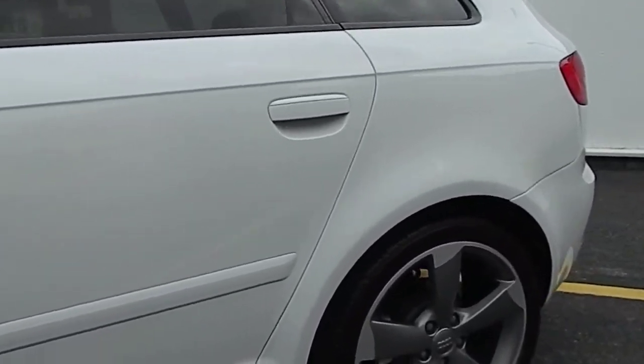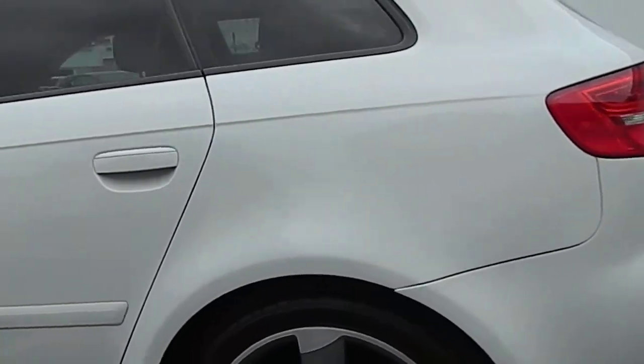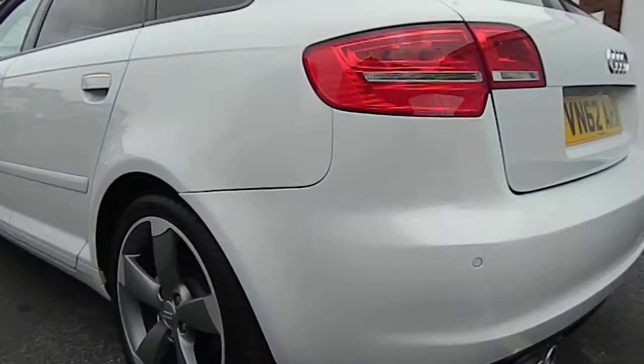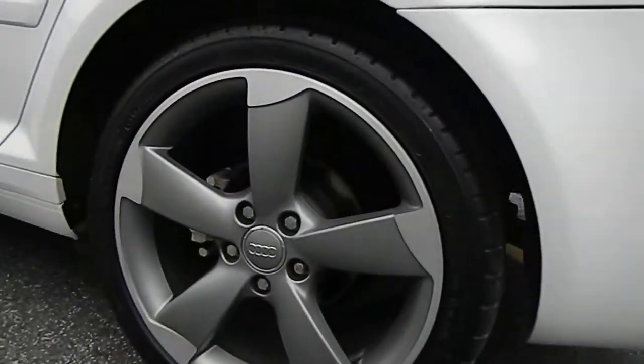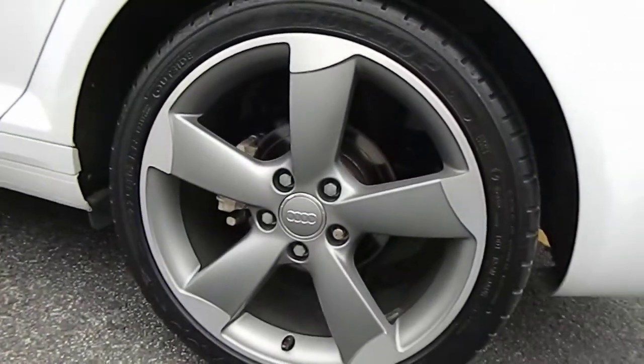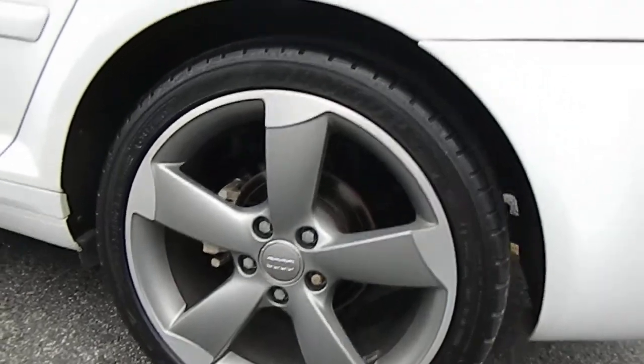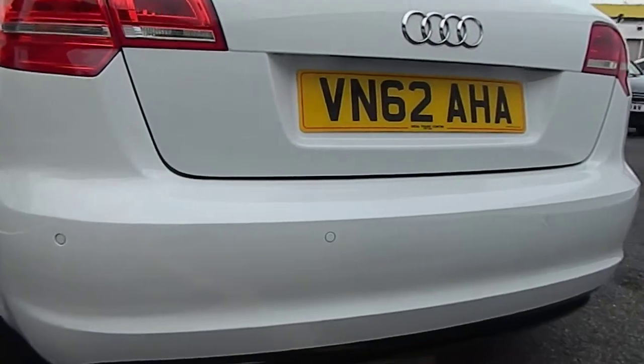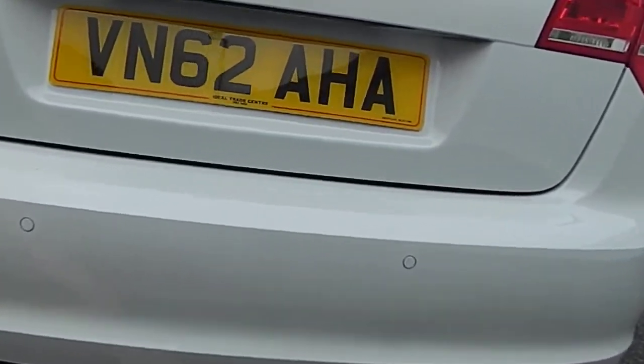As you can see, great condition — no dents or scratches. The alloy wheels are unmarked; these are the 18-inch rotor alloys that come standard with the Black Edition. It's also got the addition of rear park assist, which are the sensors in the bumper.